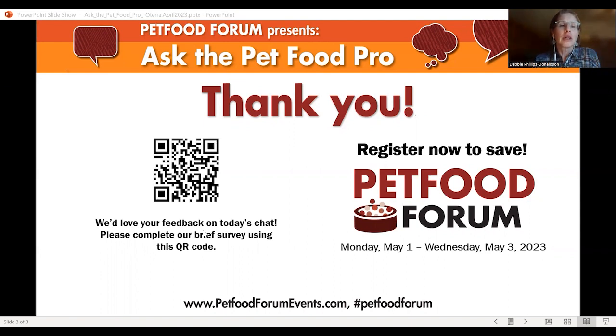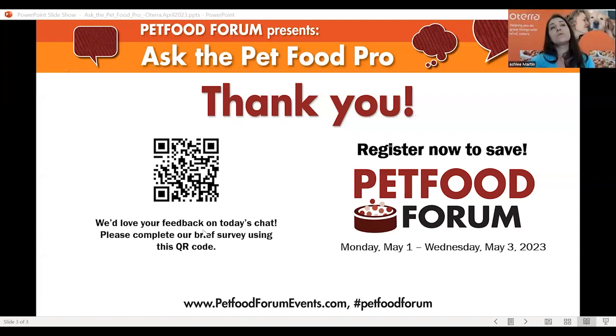Are there other examples of ingredients used for one approved purpose that also happen to add color? Calcium carbonate is one — it's not approved as a whitener in pet food, but it can be used as a nutrient and also provide whitening. Malt is another one: it's not an approved colorant in the U.S., though it is approved almost everywhere else in the world, but it is a flavor. So depending on how much you need, it could also provide some brown color, though it is not an approved colorant in the U.S.